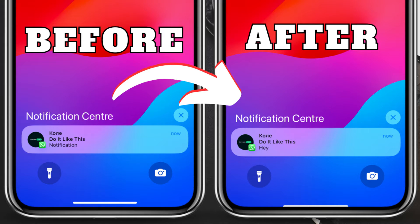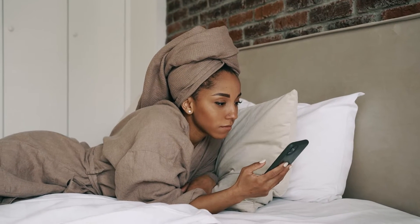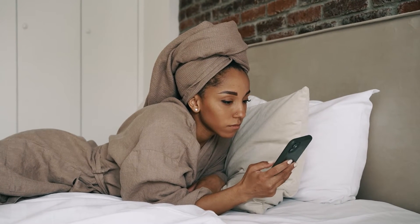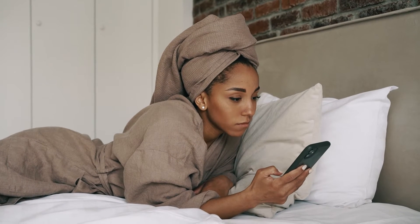Hey everyone, and welcome back to the channel. Today, we're going to show you how to keep your WhatsApp messages private on your iPhone's lock screen. This way, no one will be able to see who sent you a message or what it says unless you unlock your phone.